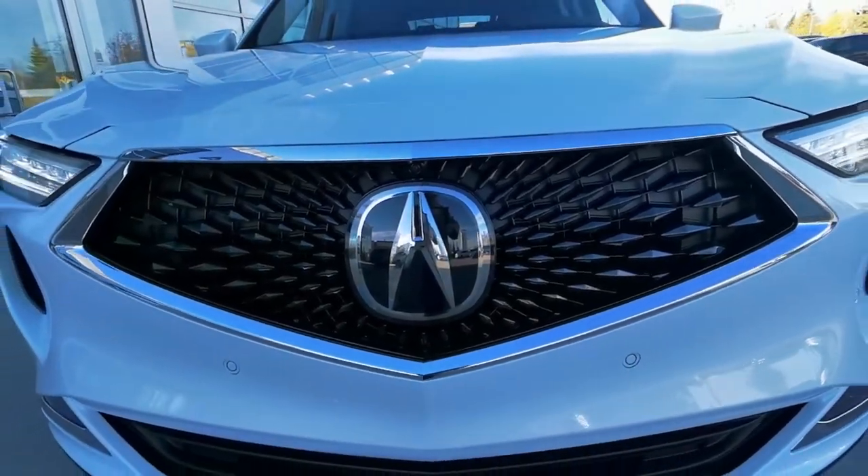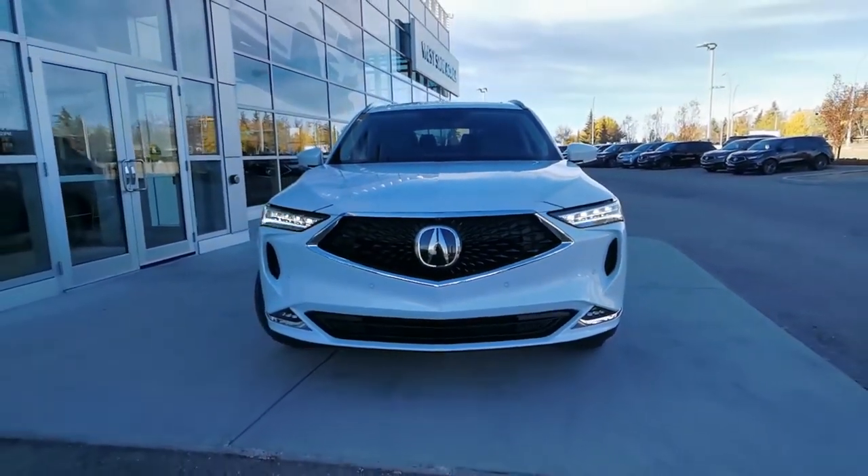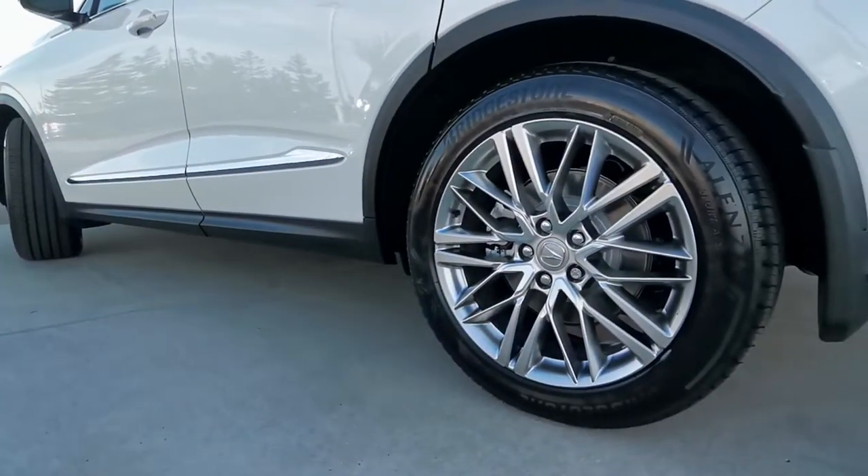Behind that signature diamond pentagon grille, there's a 3.5-litre V6 engine with a 10-speed automatic transmission and super-handling all-wheel drive.